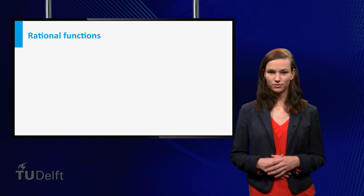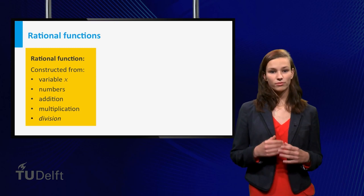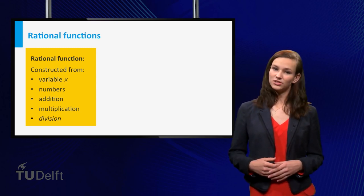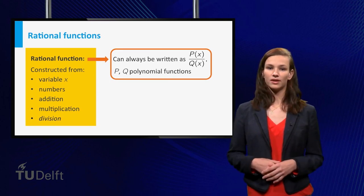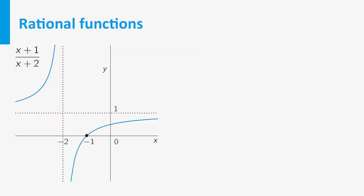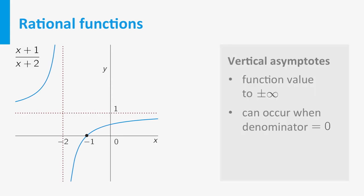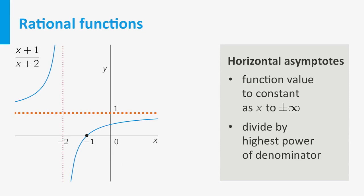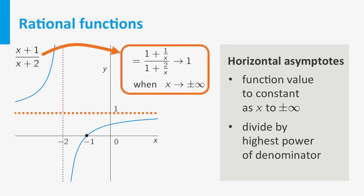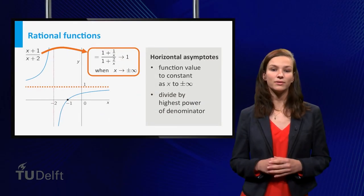The second class of functions are rational functions — precisely those constructible from a variable and numbers using addition, multiplication, and division. Any rational function can be written as a quotient of two polynomials. The graph of a rational function may have asymptotes. Vertical asymptotes, where the function grows to plus or minus infinity, can occur at x values where the denominator vanishes — but if the numerator also vanishes there, an asymptote may be absent. Horizontal asymptotes occur if the function tends to a constant for very large or very small x — found by dividing numerator and denominator by the highest power of x in the denominator.